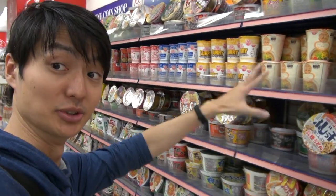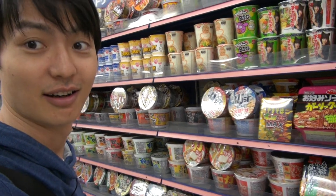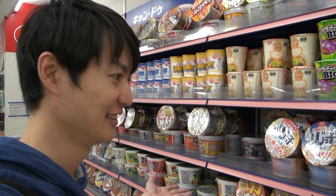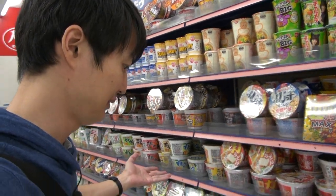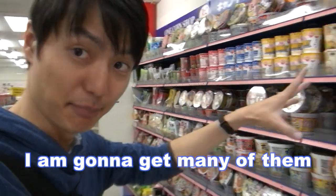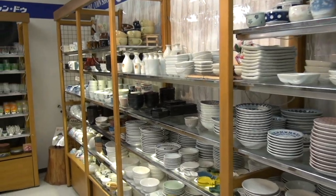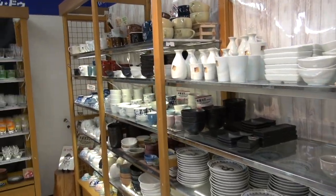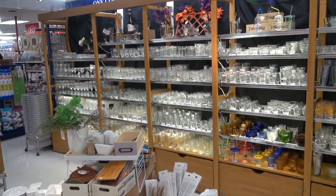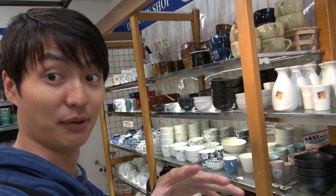Those are all instant noodles, and they're only $1. I wanna try them all! I'm gonna get many of them and then tell you how they taste.